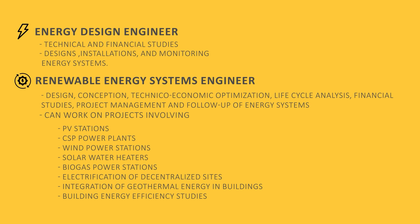The RE Systems Engineer can work on projects involving PV stations with and without storage — residential or large-scale — CSP power plants with and without storage, wind power stations with and without storage, residential and tertiary solar water heaters, biogas power stations, electrification of decentralized sites, integration of geothermal energy in buildings, and building energy efficiency studies.